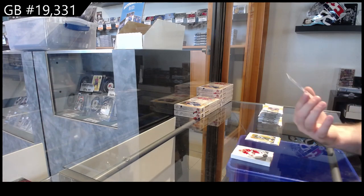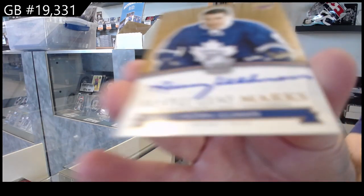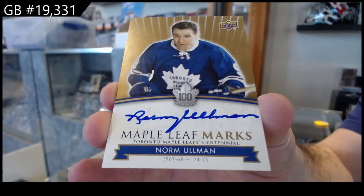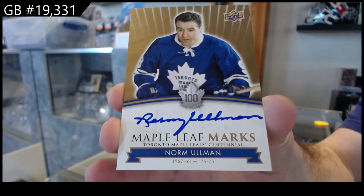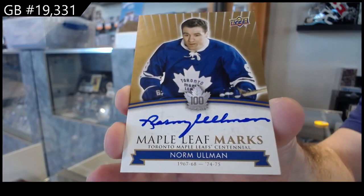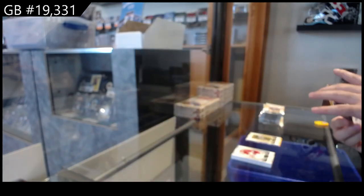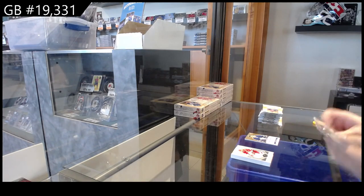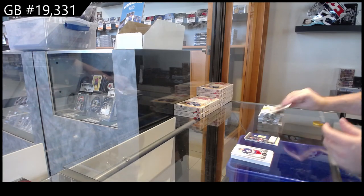We've got a Maple Leaf Marks Update Auto — Norm Ullman. Now if this is hard to hit, this might be a monster card. Norm Ullman, Maple Leaf Marks — that could very well be a pretty monstrous card. Dominant Digits for the Blues of Brett Hull.